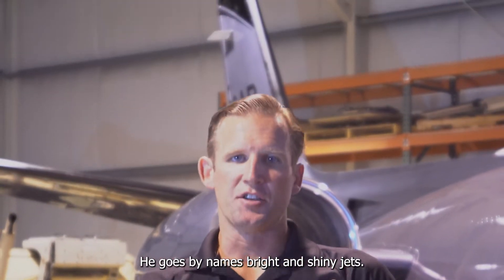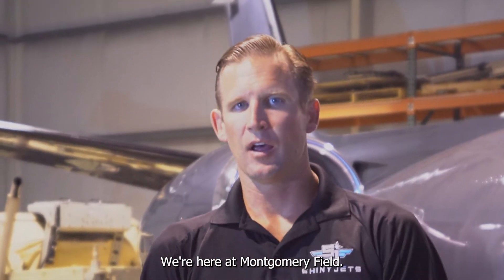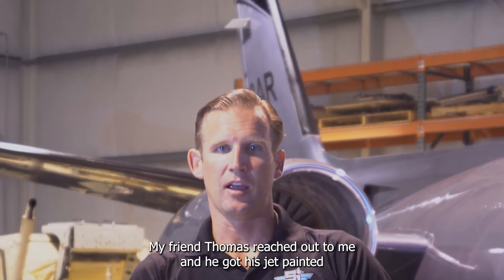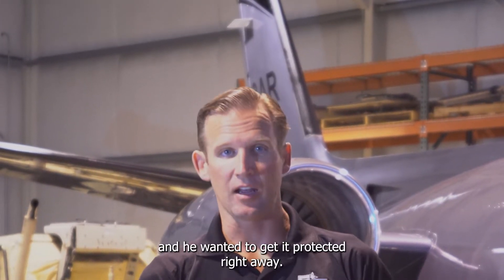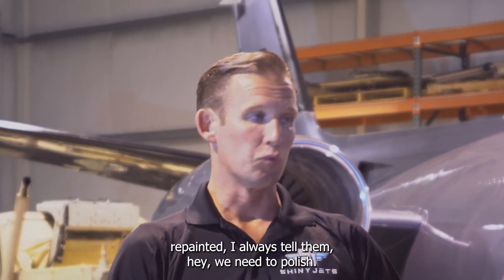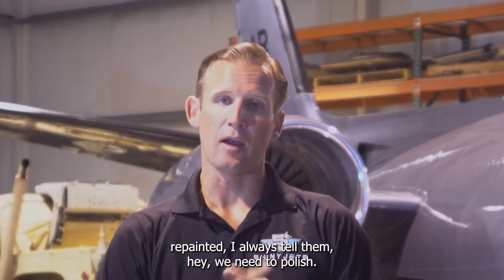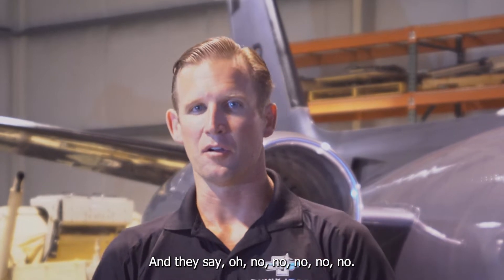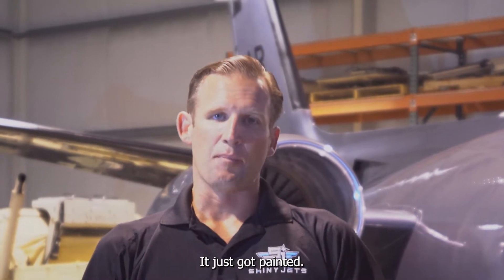Hey guys, my name is Brett from Shiny Jets. We're here at Montgomery Field. My friend Thomas reached out to me — he got his jet painted and wanted to get it protected right away. A lot of people after they get their aircraft repainted, I always tell them we need to polish it out, and they say, 'Oh no, no, no — it just got painted.'